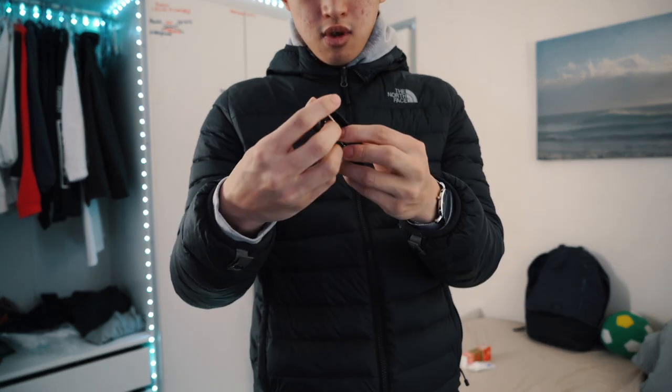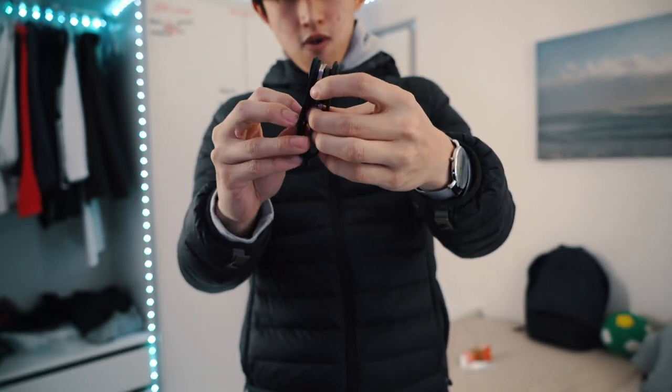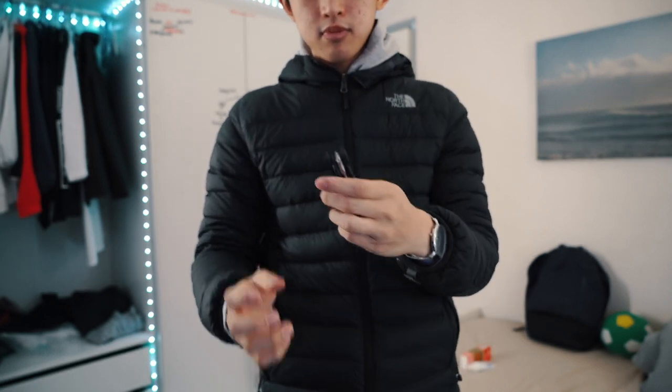If I want to use a key to unlock something — my door or my student locker, for example — I just swing it out, insert it, and swing it back down. It doesn't dangle around and it's really compact as well.